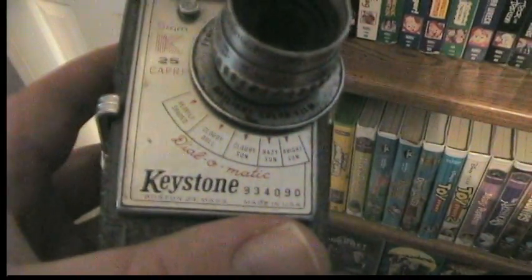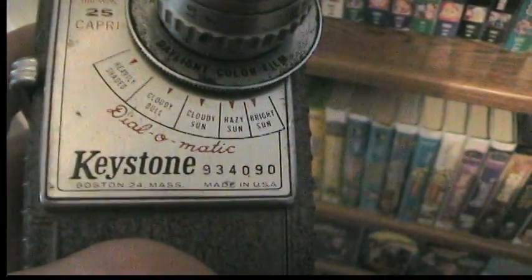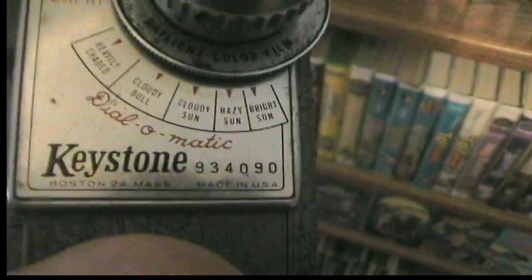This is something interesting. A car club that my dad and I belong to — one of the gentlemen knew I was into vintage tech and brought this over and gave it to me. This is a Keystone 8mm camcorder from right around 1946. You can see it's made in Boston, Massachusetts. There's a serial number — it's model 934090. I'll probably do a review on this when I get more information. I always thought it was cool that back then you had to set it for the conditions, like hazy sun, cloudy day, or bright sunlight. It's really cool and definitely deserves its own review in the future.